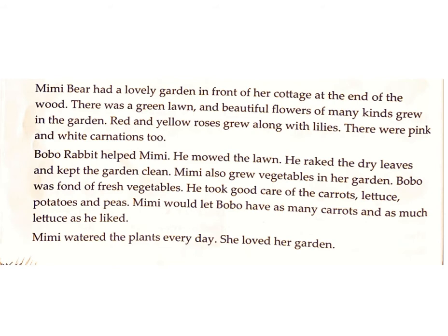Mimi Bear had a lovely garden in front of her cottage at the end of the wood. There was a green lawn, and beautiful flowers of many kinds grew in the garden. Red and yellow roses grew along with lilies. There were pink and white carnations too.